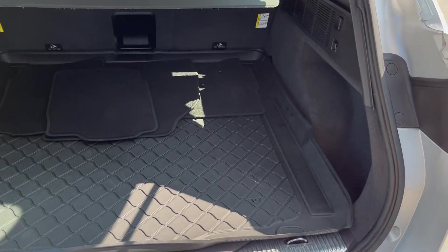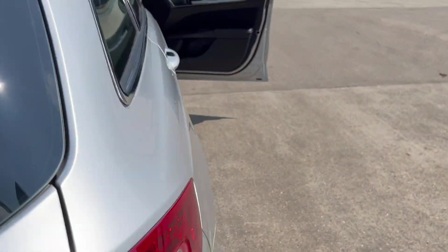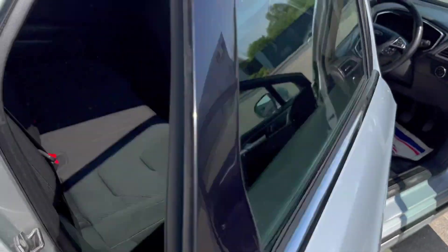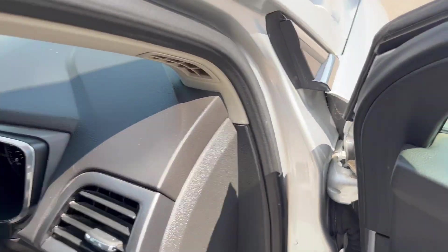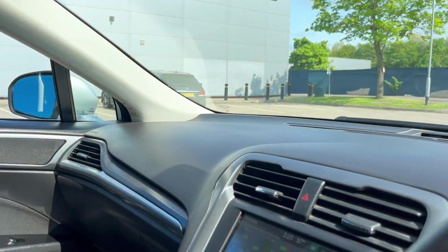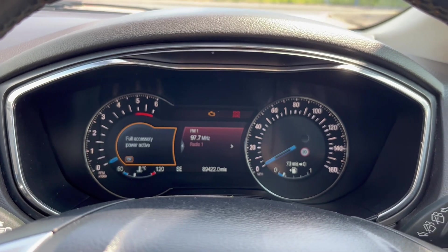Got the boot protector, carpet mats, tonneau cover there. Electric windows, electric mirrors. It's at 89,422 miles.